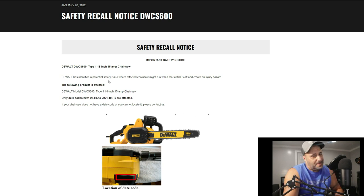The problem is that the chainsaw is turning on without the trigger being pulled. It says right here: DeWalt has identified a potential safety issue where the affected chainsaw might run when the switch is off, and can create an injury. They identified a potential safety hazard — not that someone was hurt — but it's a good thing they are recalling it.